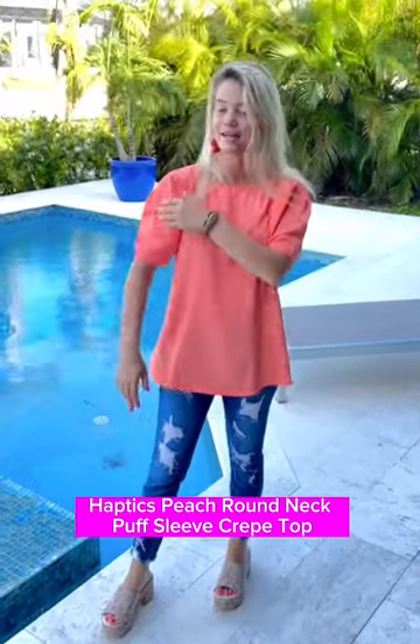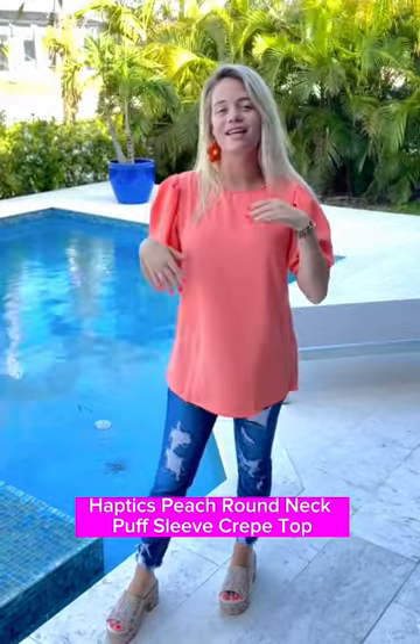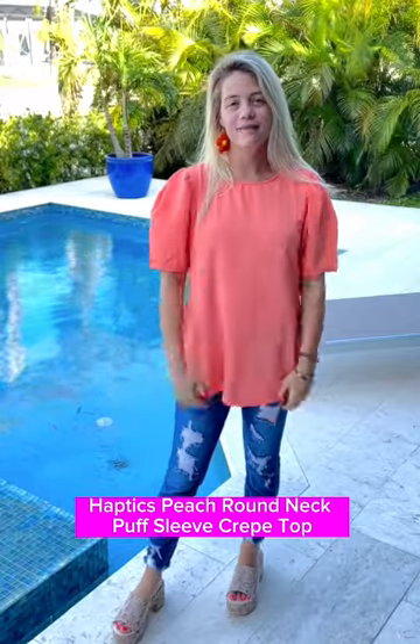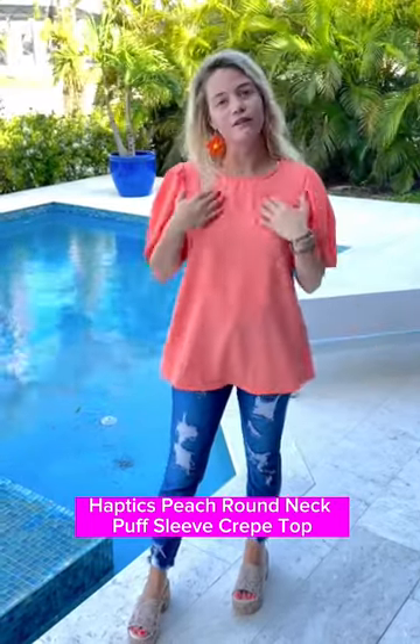We have this super fun blouse with really nice balloon puff sleeves — so fun and chic. It's a beautiful orange color with a straight across hem, and the sleeves are just so fun. I would love this with a nice necklace, and it matches these earrings.